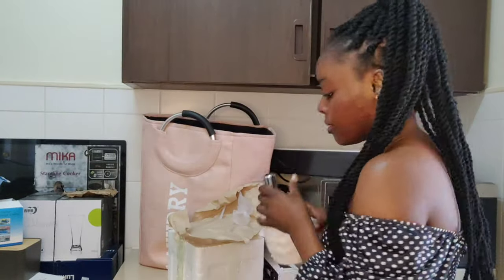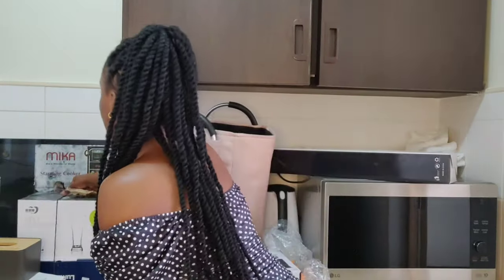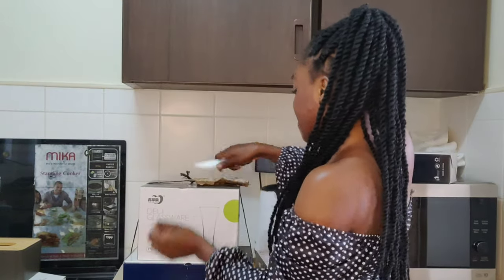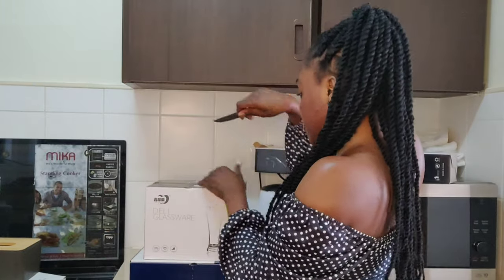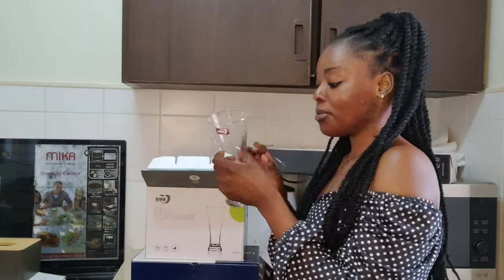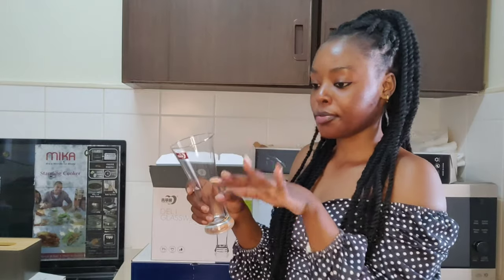It's so cute, I love it. Another item: I already mentioned I bought this laundry basket at 800 shillings. Then I also got these glasses — look, they're so cute! I got six of them at 800 shillings. The quality of these glasses is amazing. I'm not going to remove everything but I got six of them for 800 shillings.